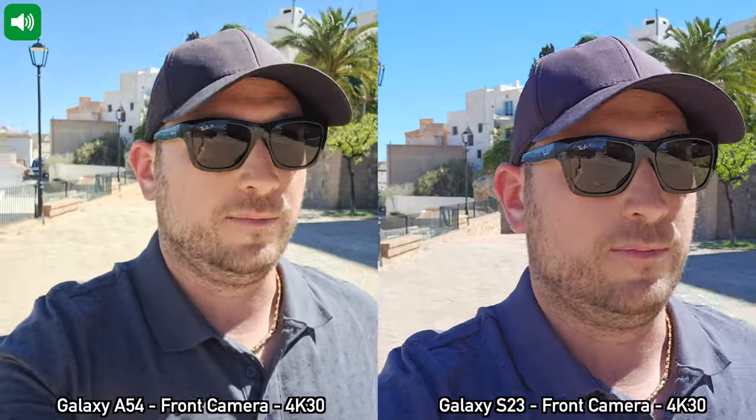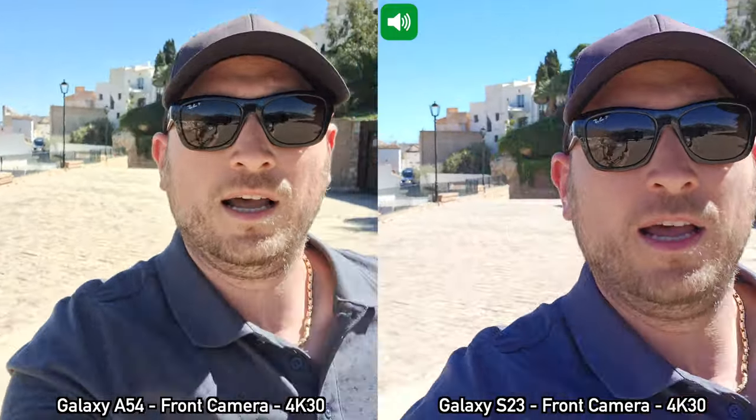I did notice that the A54 does not have video stabilization if you're recording in 4K at 30 frames per second, so as you can probably see the image is a bit shaky. I'm going to start running for a bit just so you can see how the stabilization works — or doesn't work. Next, I'm going to switch to the rear cameras and show you some recordings with those rear cameras at different resolutions.